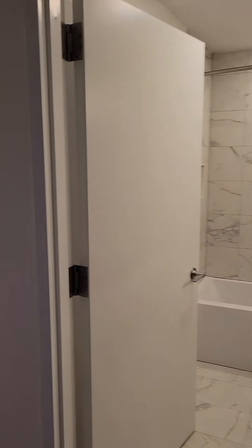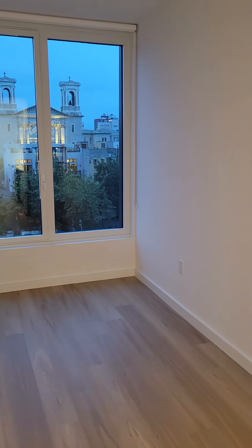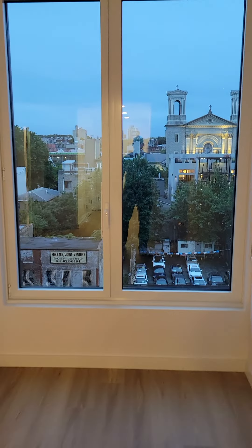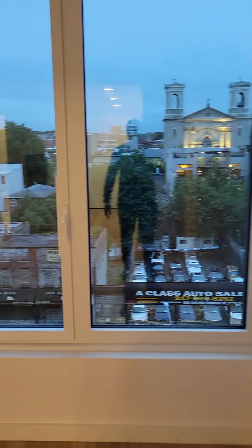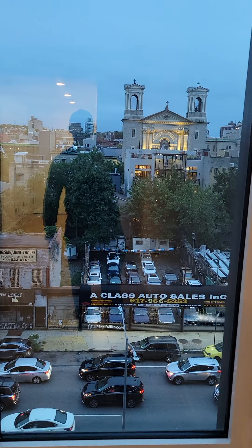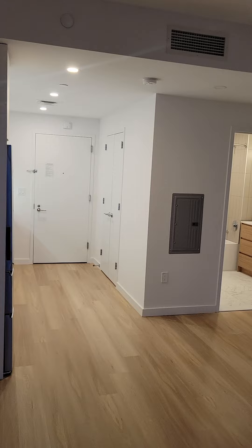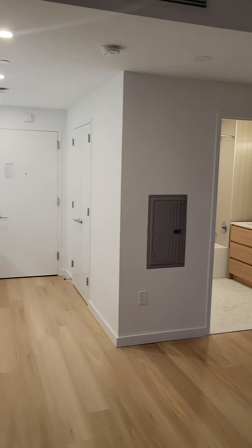The building is a fully amenitized building with a live-in super, part-time doorman, and virtual doorman system. Rooftop deck with grills for barbecuing — two of them. A tenant lounge, a meeting room on the second floor with outdoor space. In the cellar, we have a fitness room, bike storage, a secondary laundry unit, and a pet spa.